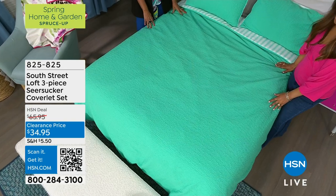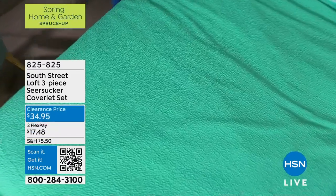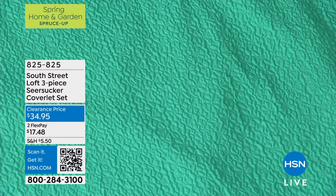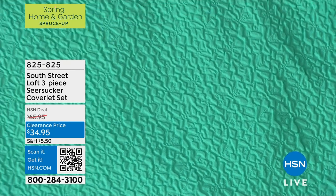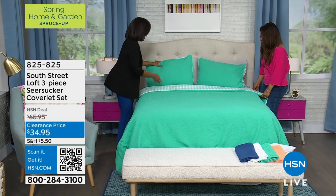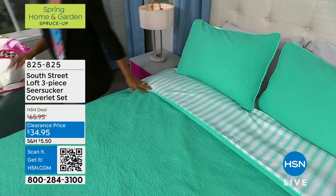Remember back in the day when men would wear seersucker? This comforter has that crinkled texture with smooth lines. Think about this: it never has to be ironed. The other side is solid, so it's two-for-one — you can flip it and have either the stripe or the solid look. We also have shams with an envelope enclosure.